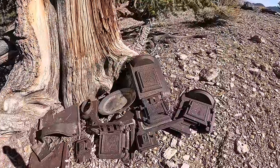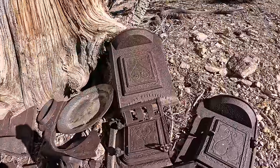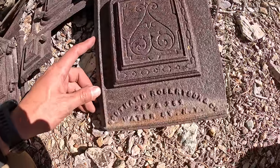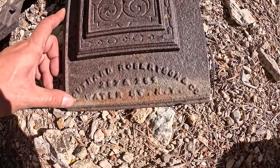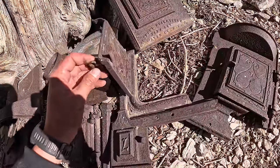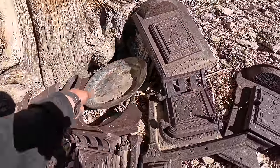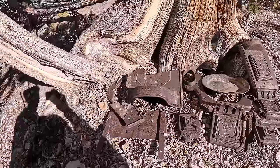We're hiking along this ridge going to that cabin and we stumbled across these pieces off of a very old cast iron stove. It definitely looks indicative of an 1800s era. There's actually a manufacturer name on this one — it looks like it says Southard Robertson and Company, 257 and 259 Water Street, New York. The doors still open and have the locking mechanisms — look how intricate those designs are. There's also a blue enamelware plate.